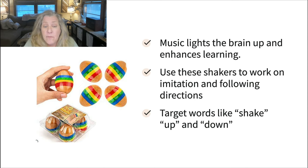Music is one of the best ways to work on language with little ones — it lights up every area of the brain when they're exposed to it. These maracas are great for movers and shakers because you can have them hopping all over the place while they shake them. You can work on following directions like put it on your head, put it near your knee, go high, go low, go fast, go slow, and pair sounds and actions and target words like shake, up, and down.